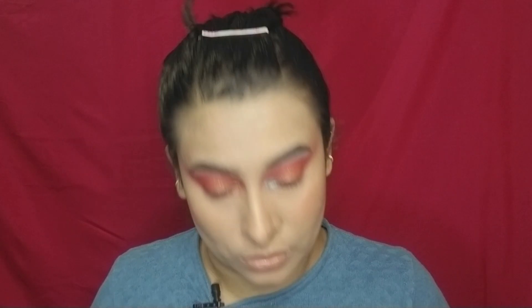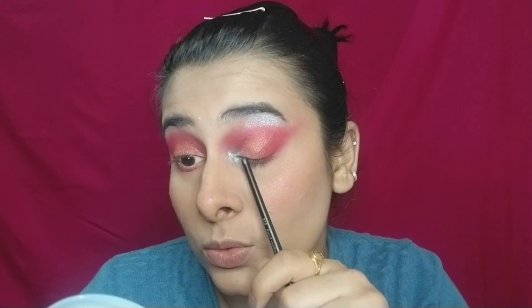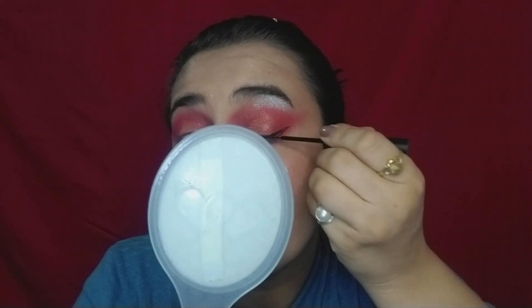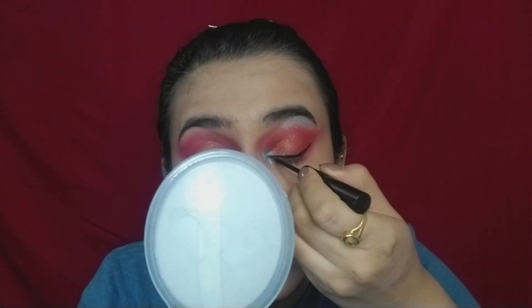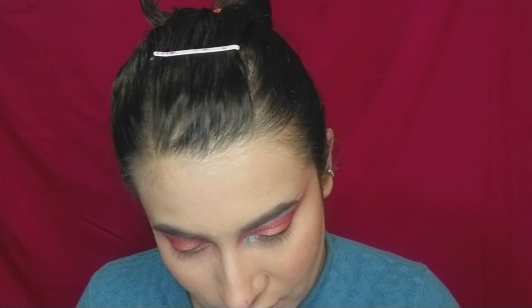I see she has a little blue going on the eye as well. I think I'll do the eyeliner first, then place the color on top. We're going to keep the wing tiny from the lash line because we have to put the blue on top as well. Taking a very thin brush and going in with the blue.